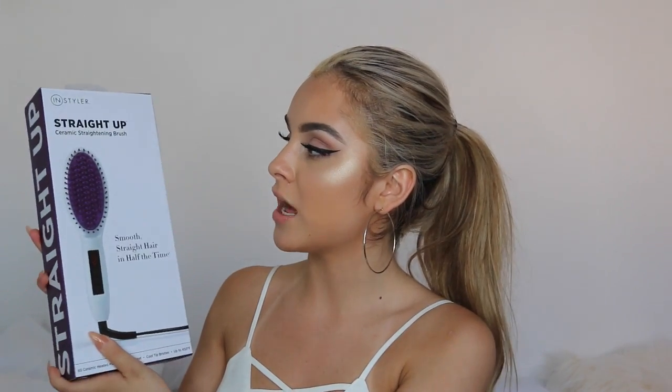So the first few things that I got are from Instyler. This is the Straight Up Ceramic Straightening Brush. And then I got the Instyler which is the Beautycon edition, and this one is a two-way rotating iron.